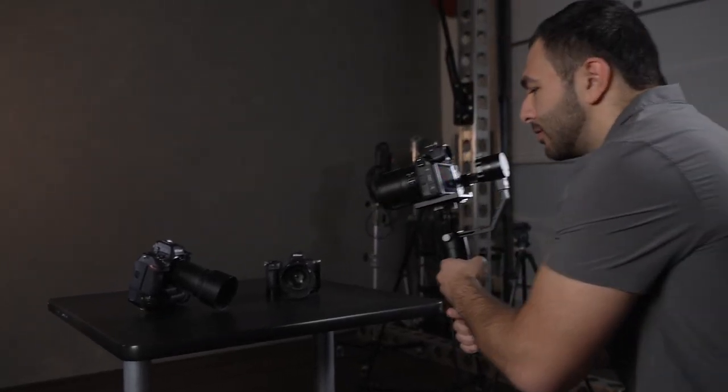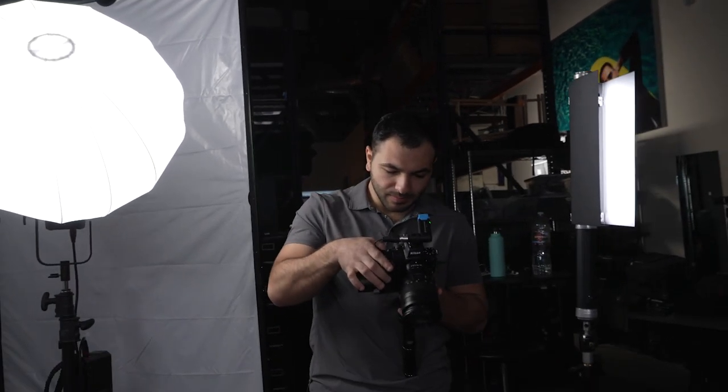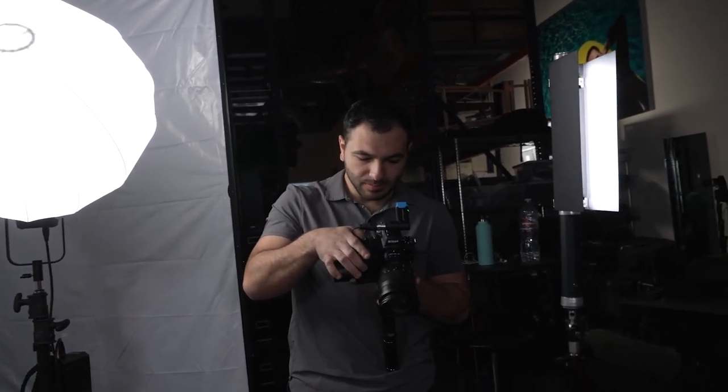I ultimately ended up switching to the 24-70 for most of the shoot. The reason was it just gives you versatility when you're shooting on a gimbal — you don't want to change lenses every time because you'd have to rebalance it each time. Just zooming in with the 24-70 is a slight adjustment, and it was tack sharp.